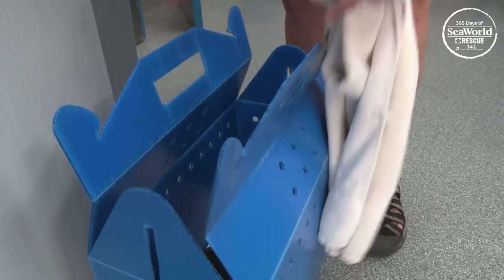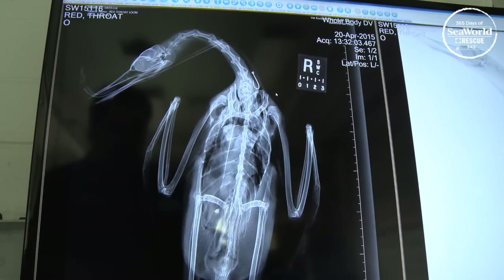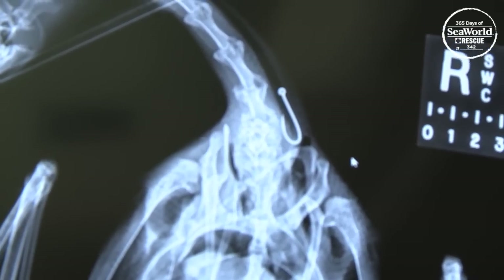This red-throated loon was brought to us by a fisherman. The bird was very thin, dehydrated, and debilitated, and it actually had a hook embedded in its throat and line coming out of its bill.